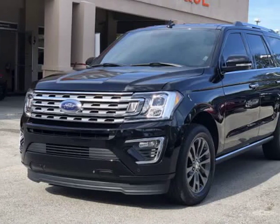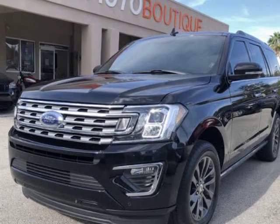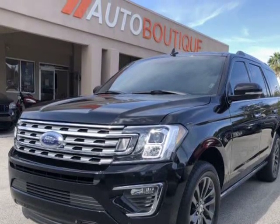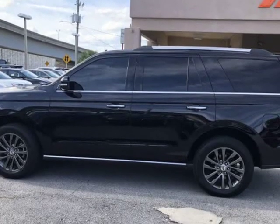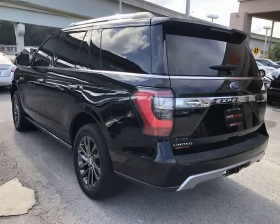This 2019 Ford Expedition is brought to you by Auto Boutique. Auto Boutique is proud to offer excellent pre-owned vehicles priced thousands of dollars below retail value. Found a similar vehicle at a lower price? We will match it.